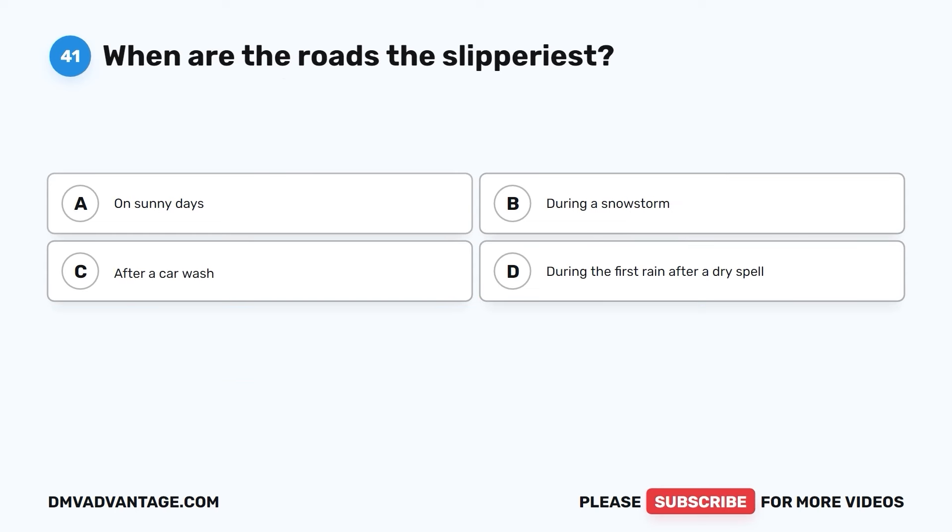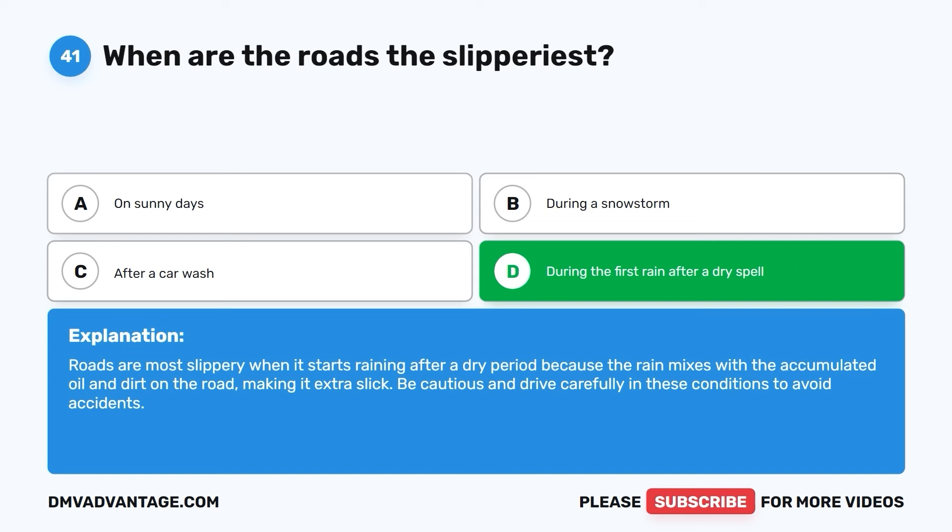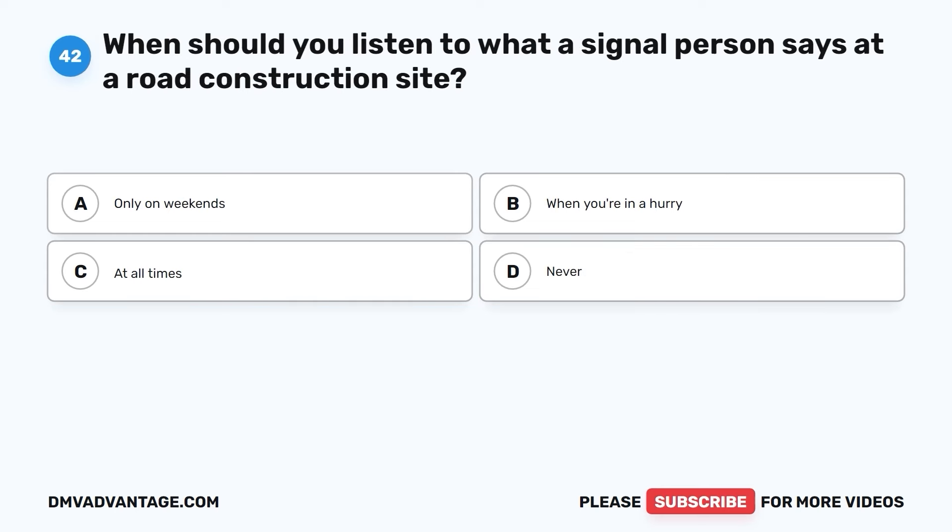Question forty-one. When are the roads the slipperiest? The correct answer is D. During the first rain after a dry spell. Roads are most slippery when it starts raining after a dry period because the rain mixes with the accumulated oil and dirt on the road, making it extra slick. Be cautious and drive carefully in these conditions to avoid accidents.